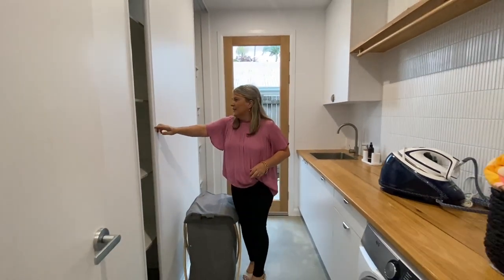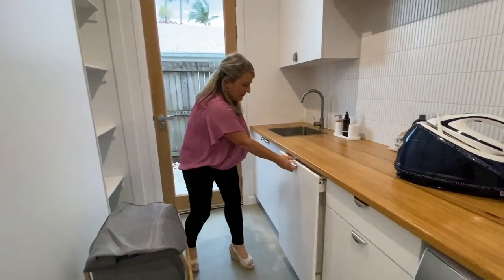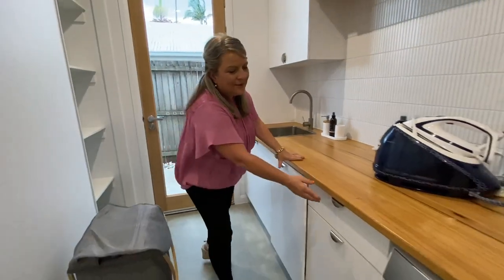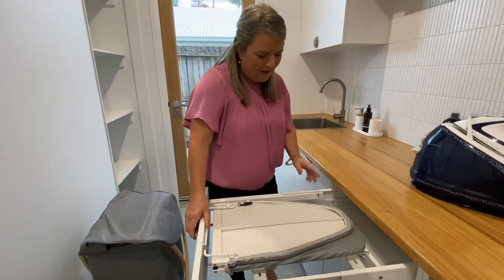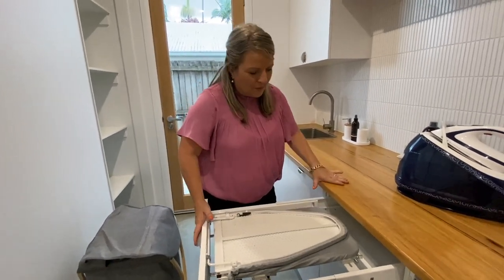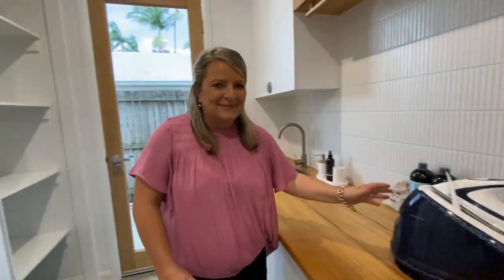This is a really big laundry, even by our standards. Great space here. You've got your laundry baskets in there. Another cool feature — you could have seen it in another prize home — but it's our fold-out ironing board, which is really cool, just for those quick iron of a shirt for work. And I love this iron — it's pretty fancy.